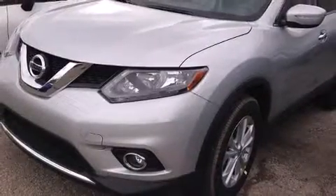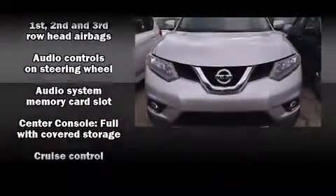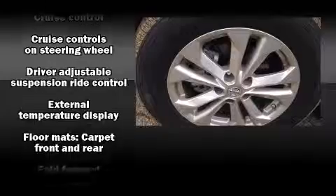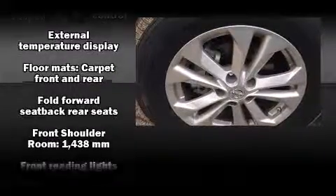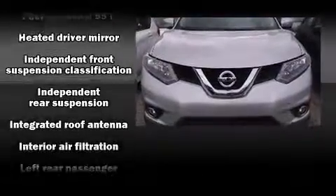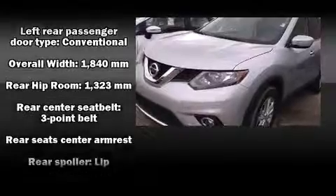Audio features include a CD player with MP3 capability and six speakers providing excellent sound throughout the cabin. Nissan also prioritized safety and security by including dual front impact airbags with occupant sensing, airbag brake assist, and four-wheel disc brakes with ABS.